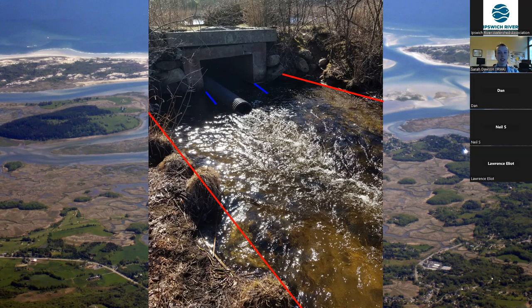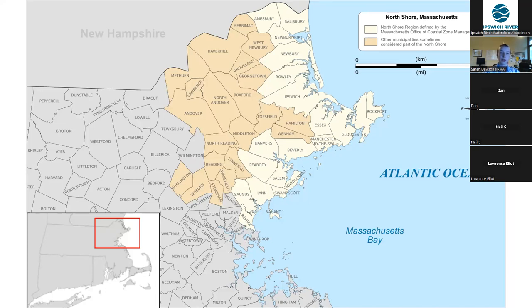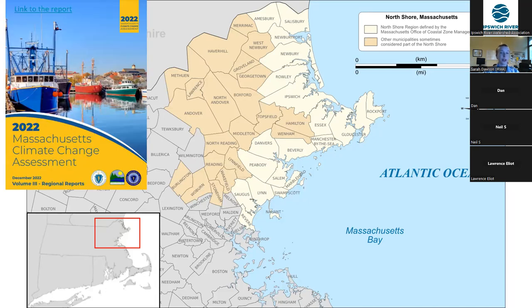and in many cases the flooding has been made worse by outdated and inadequate infrastructure, the main culprit being undersized culverts. As can be seen in the photo on the screen, the width of this culvert is roughly only a third of the width of the stream itself. This is incredibly restrictive to stream flow and can make road crossings very vulnerable to flooding. And in the 2022 Climate Change Assessment Report, the Massachusetts state government identified the North Shore as being incredibly vulnerable to infrastructure damage related to sea level rise,